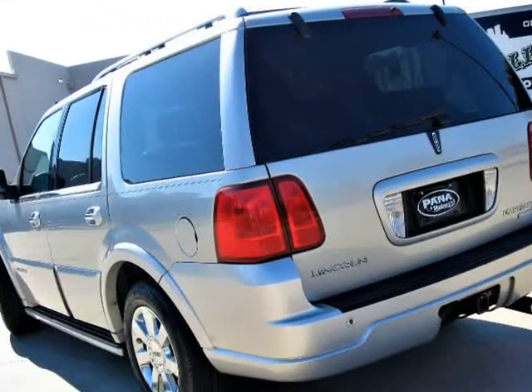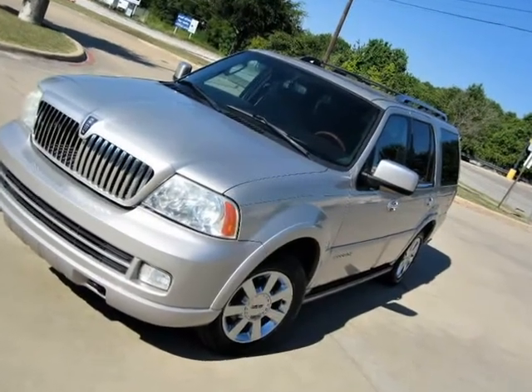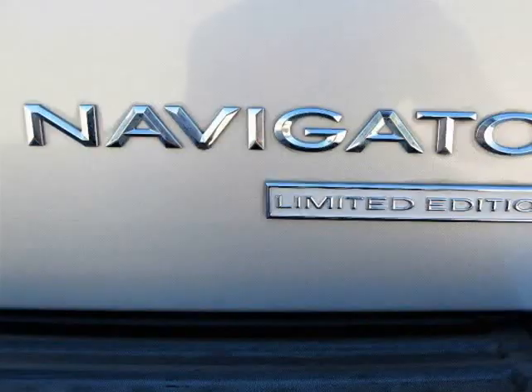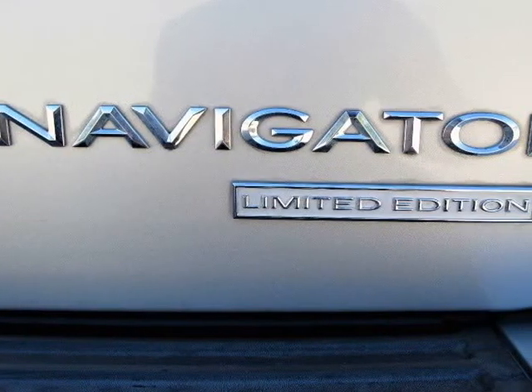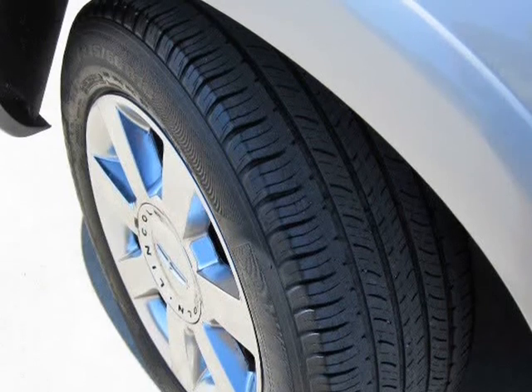Clean and clear title. Only 115k miles, many new parts including new timing chain and guides, spark plugs, coils, and all new gaskets, new catalytic converters and all new fluids. This engine is basically new.